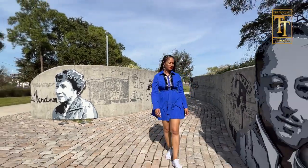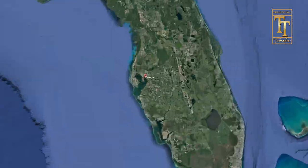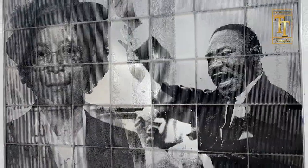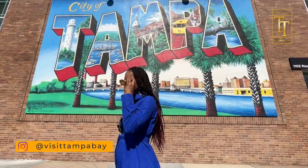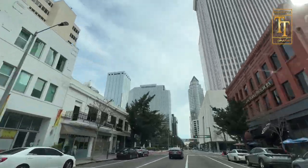Come with me to walk the block here, and here, or here — even here. All important places where we'll discover the cultural influences of African Americans, Spaniards, and Cubans in the third largest city in Florida. I'm Tameka Jones. Let's explore the rich culture and history that's in and around the city of Tampa.